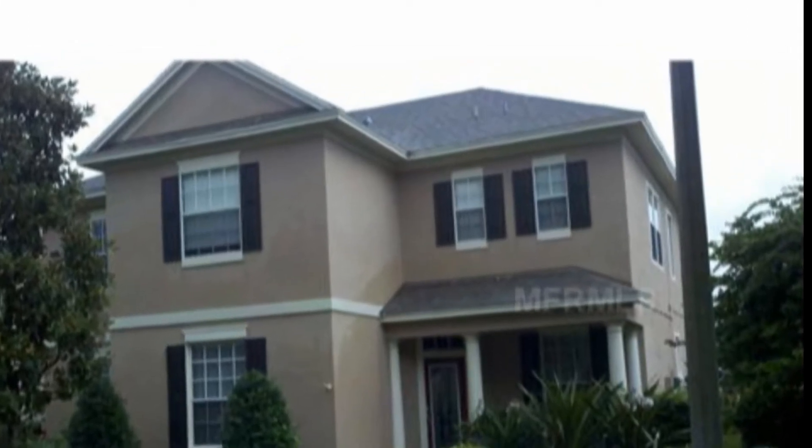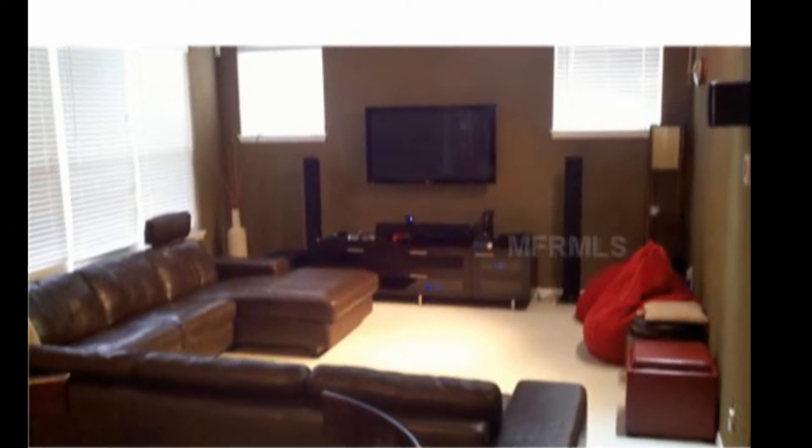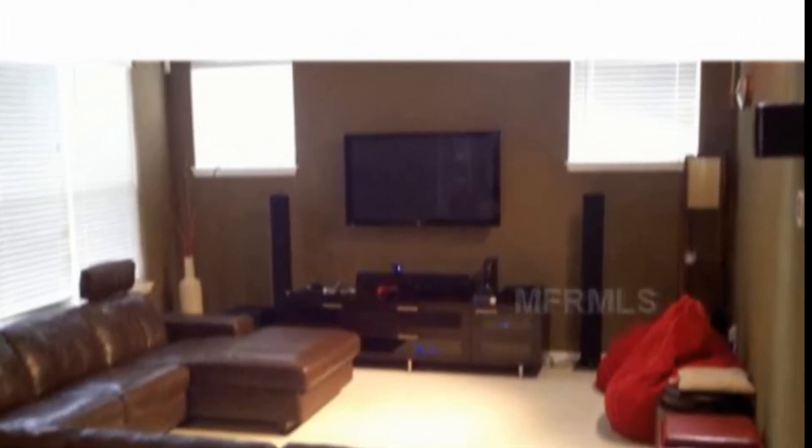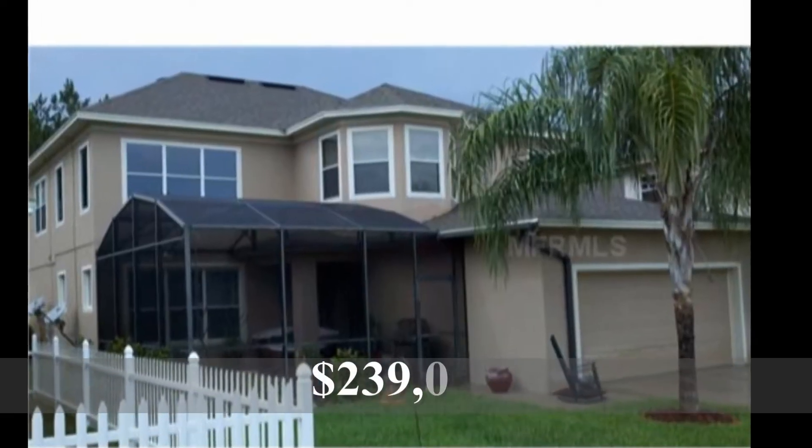First one, in Lakes of Windermere — beautiful community — four bedroom, two and a half bath, 3,023 square feet short sale, built in 2003. First day on the market, listed for $239,000 by Dale Mark of Premier Realty Partners.